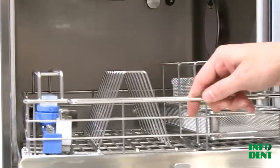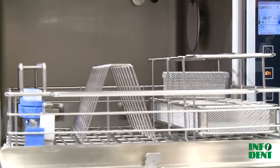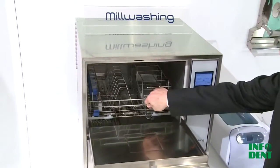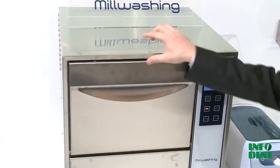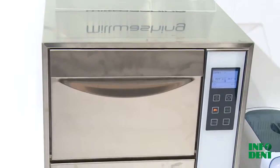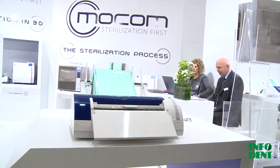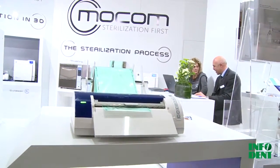Available with three different chamber volumes — 17, 22, and 28 liters — with external dimensions remaining the same for all volumes, the B Futura features a color LCD touchscreen, with clear, easy-to-understand icons and graphics illustrating machine functions and status.